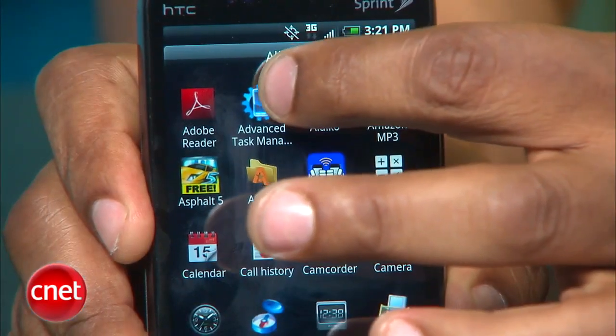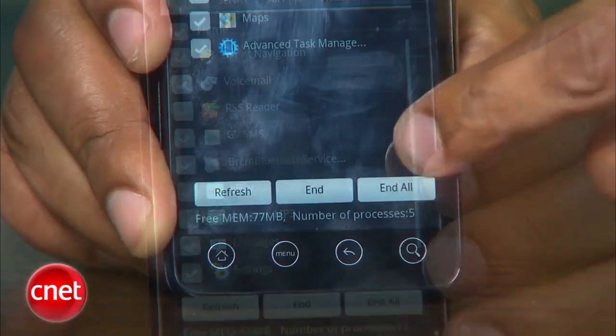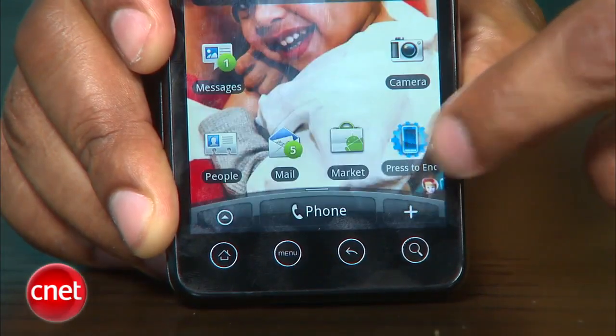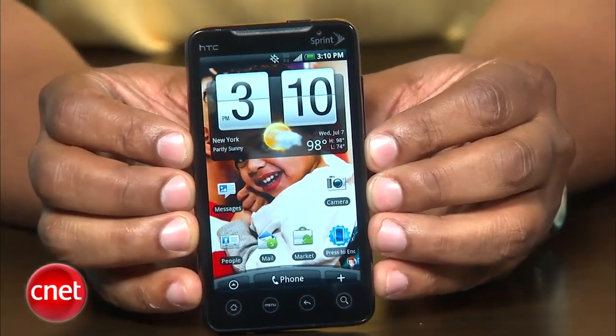Task managers are great resources to manage apps. Some apps do support closing when you hit the back button. Others also have a feature under the menu button that allow you to exit. Some of them you do have to go through a task manager's services to end.